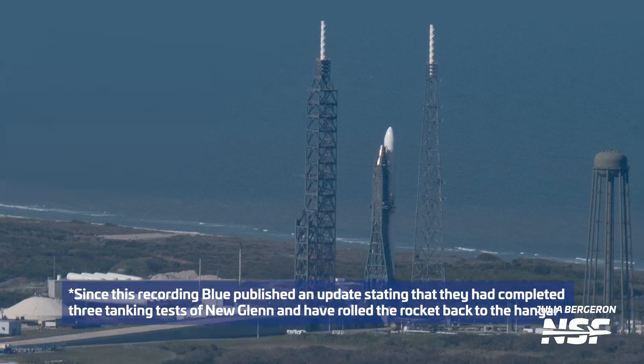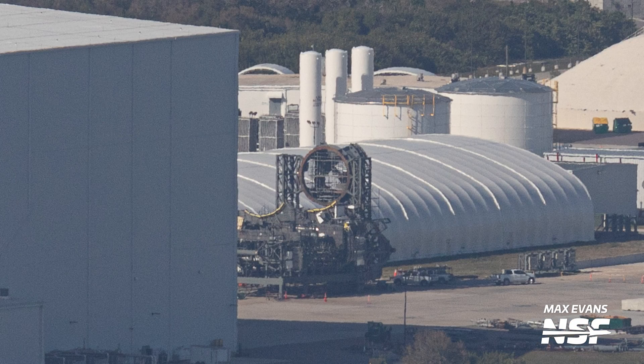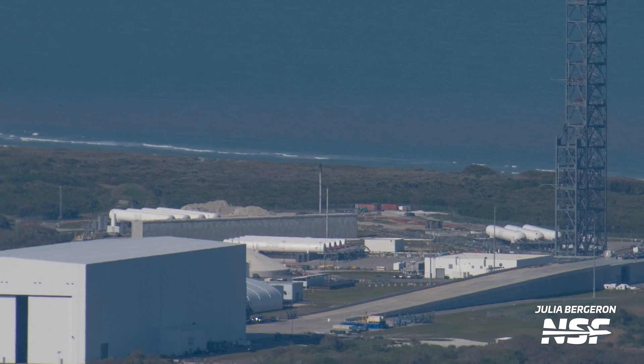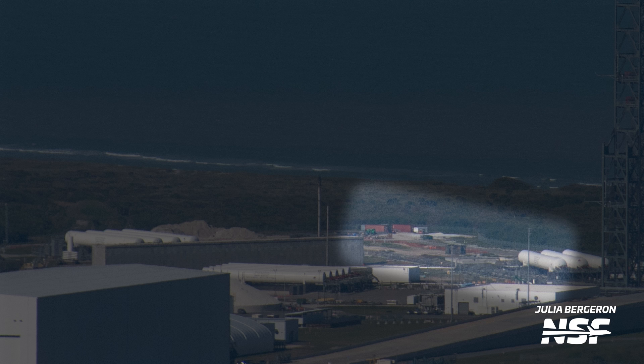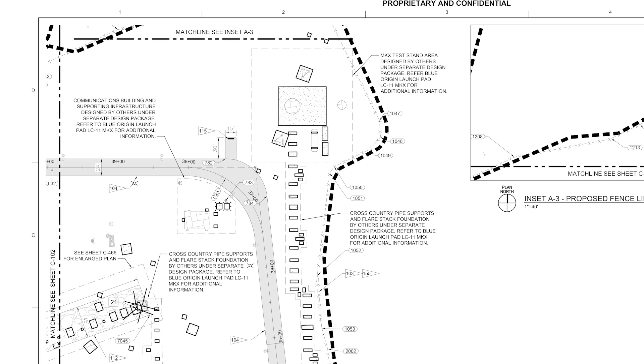Down by the integration facility, the second stage transporter erector has some scaffolding near the base of the structure, where the twin BE-3U engines on New Glenn's second stage will sit during testing. At the northern end of the complex, there is still work underway where propellant lines are being run from the tank farm up to the new concrete pad. Since our last flight, we've learned that this new pad is referred to as the MKX test stand in official planning documents related to upgrades at LC-36. These documents also show the layout for the stand, including pipe supports for cryogenic lines and the actual test stand area itself.